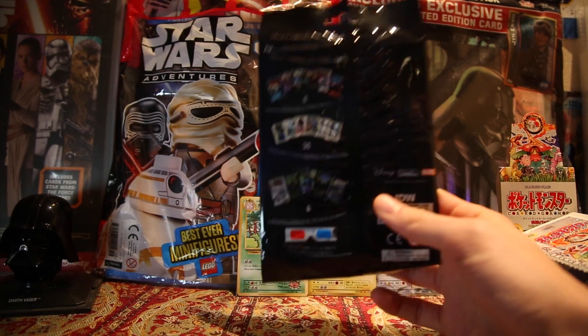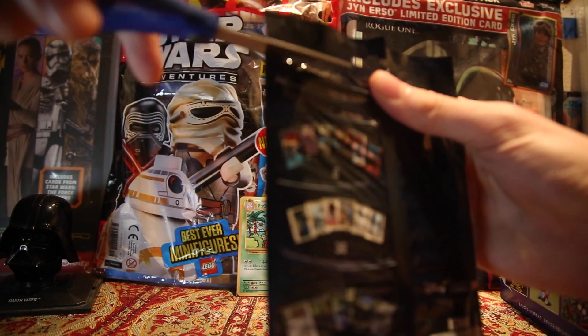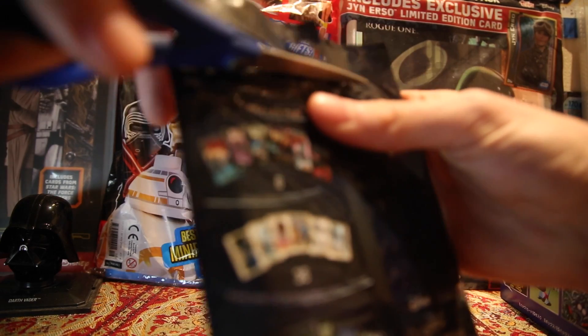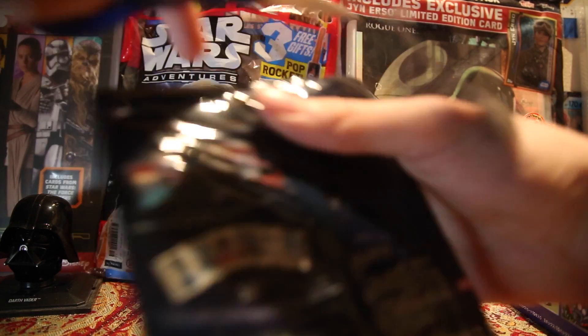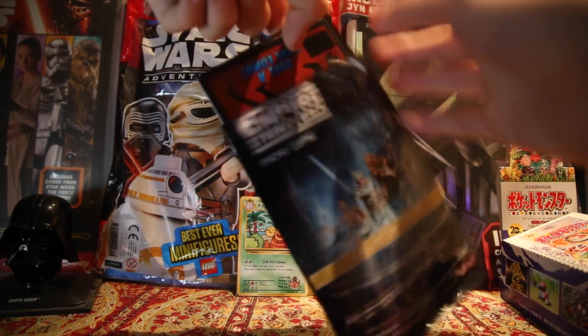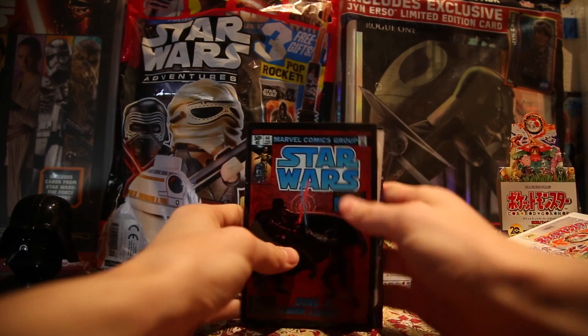Unfortunately, I don't think I can make this 3D accessible to you. I know you can do 3D videos on YouTube, but it would require you all owning those glasses too. Let's open this up and see what we get. These glasses are from 90s old school 3D.